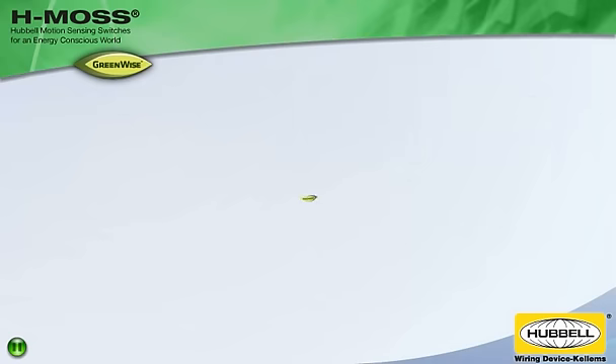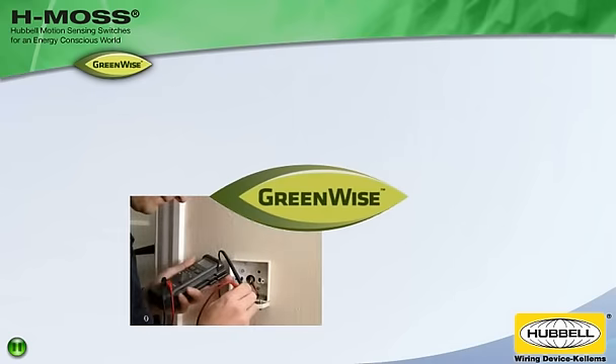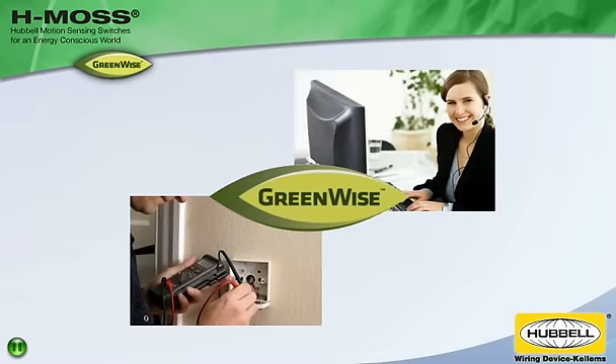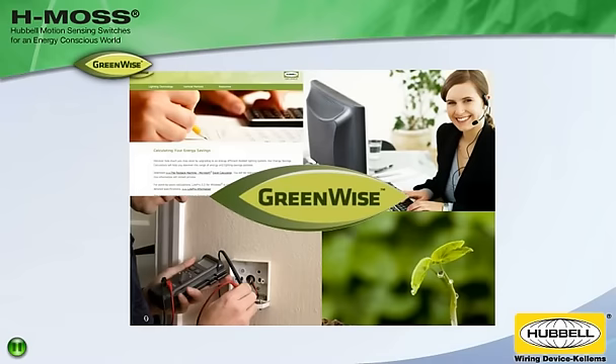They are backed by Hubble's GreenWise Sustainability Initiative and superior support that includes complete design and product selection assistance, online tools to calculate energy savings, and a commitment to safeguarding the environment through products that save energy.